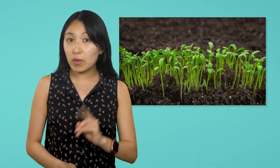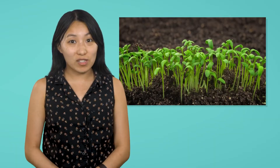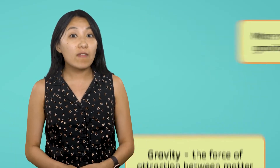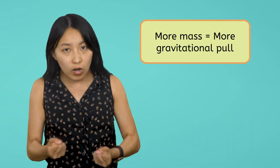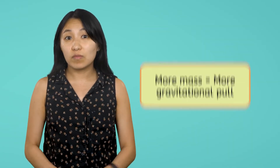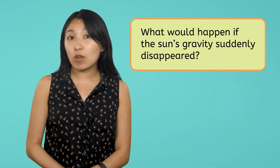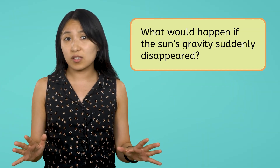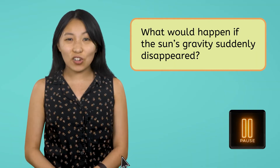The Sun's gravity is also a crucial force at work in our Solar System. Gravity is the force of attraction between matter, and the more massive an object, the stronger its gravitational pull. The Sun is enormous, making up 99.8% of all mass in our Solar System. Because the Sun is so massive, its gravity is incredibly powerful, binding our Solar System together. What would happen if the Sun's gravity suddenly disappeared? How would that affect everything in the Solar System? Pause the video and record your thoughts in your guided notes.